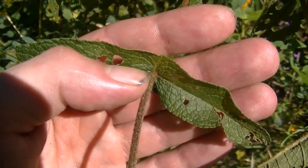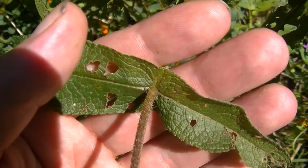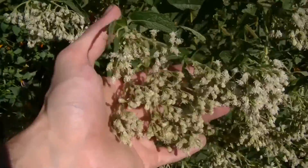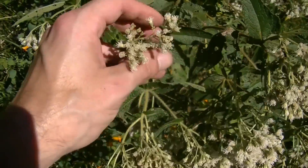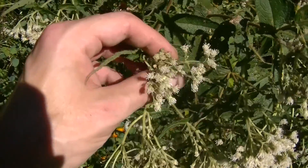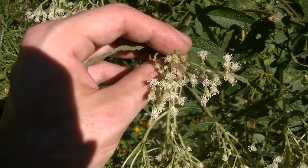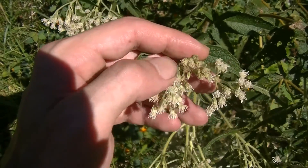You can see the distinct perforation caused by the stem going through the leaves on Boneset. Another common name for this plant is Thorowort, which it gets because the stem perforates or goes through the leaves. I like to use Boneset for colds and flus and to promote sweating, and I prefer it in tincture form. It can also be used as a tea, but when given warm it can promote diarrhea or help to evacuate the bowels, which can be useful if that's what you need.